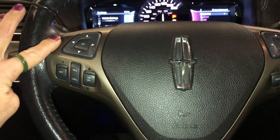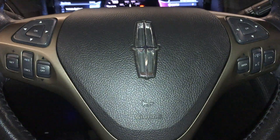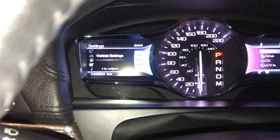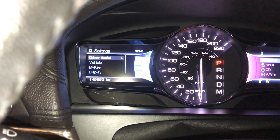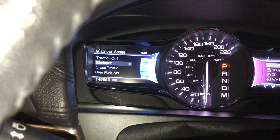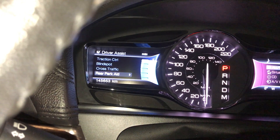On the steering wheel you have your driver's display controls, cruise control, audio control, Bluetooth, voice recognition. The driver's display controls control the screen to the left of your steering wheel, vehicle settings. It comes with traction control, blind spot, cross-traffic control, and also comes with a rear parking aid setting.